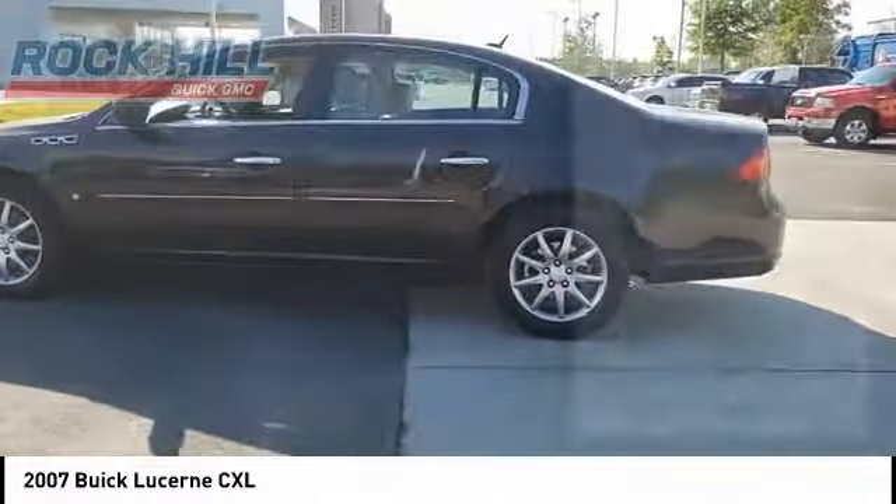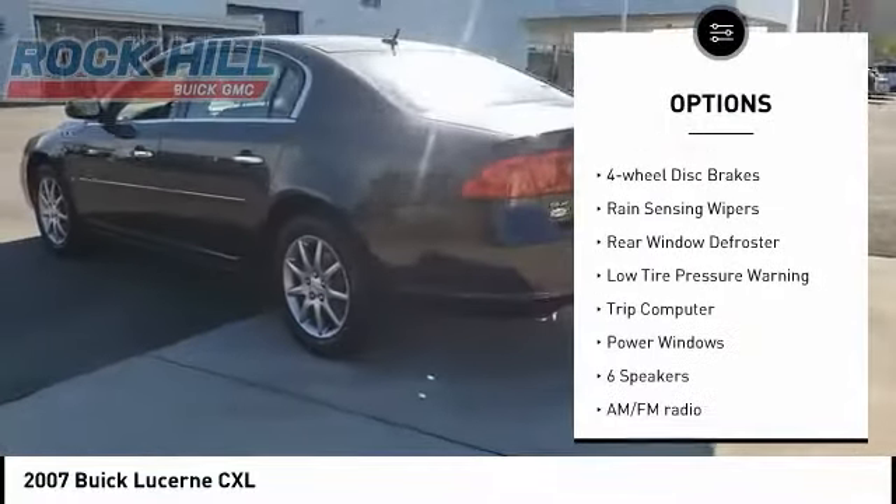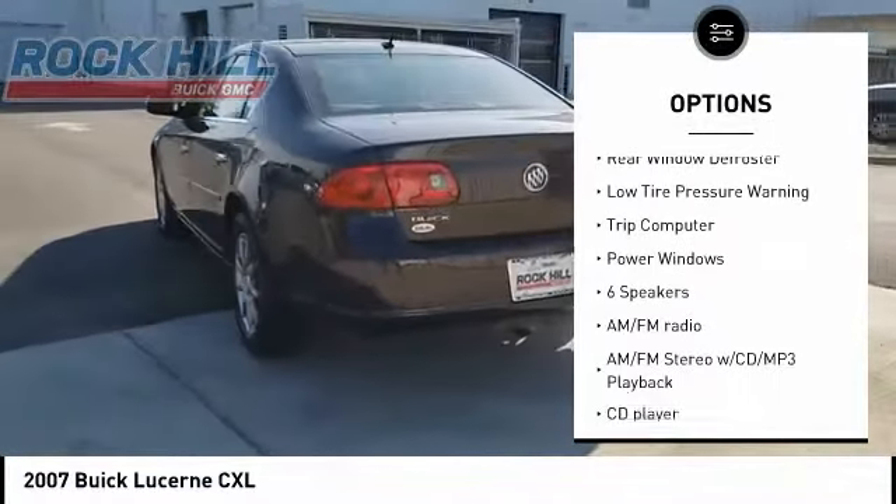Here are some of this vehicle's great options: alloy wheels, traction control, remote keyless entry, speed control, and four-wheel disc brakes.